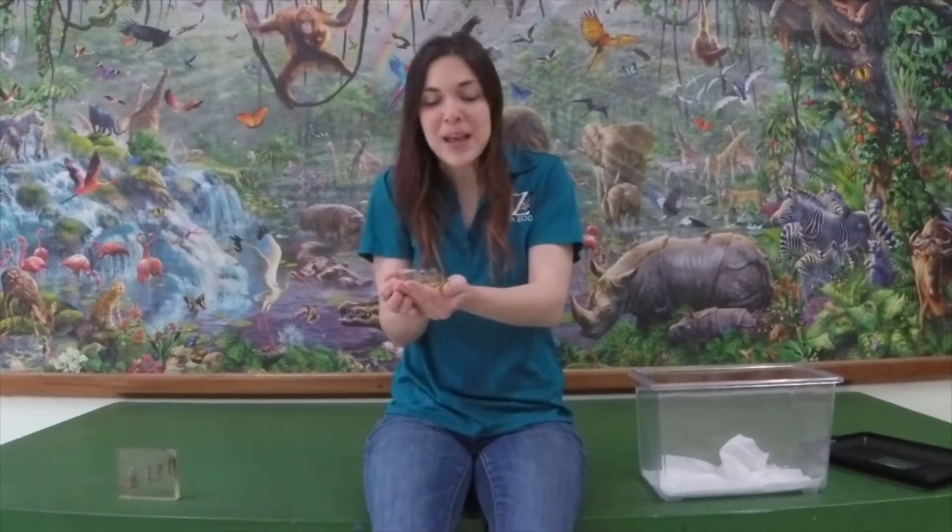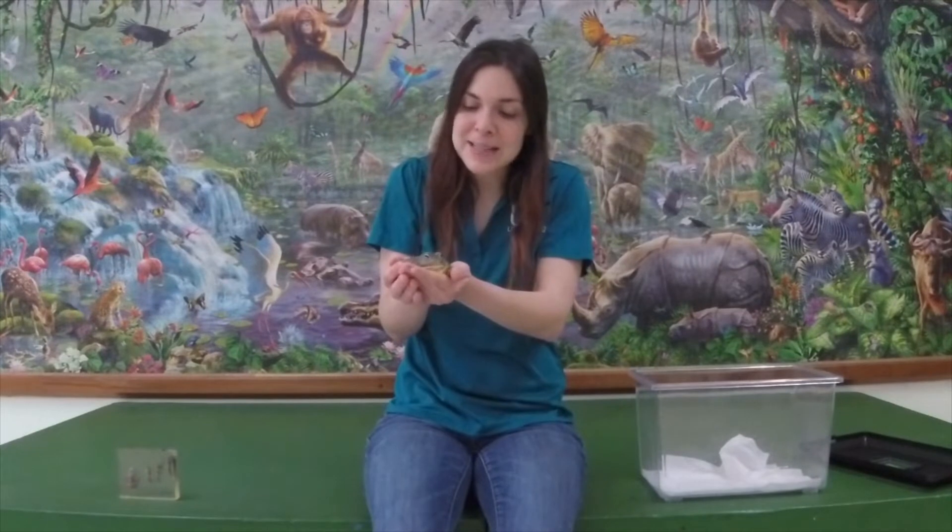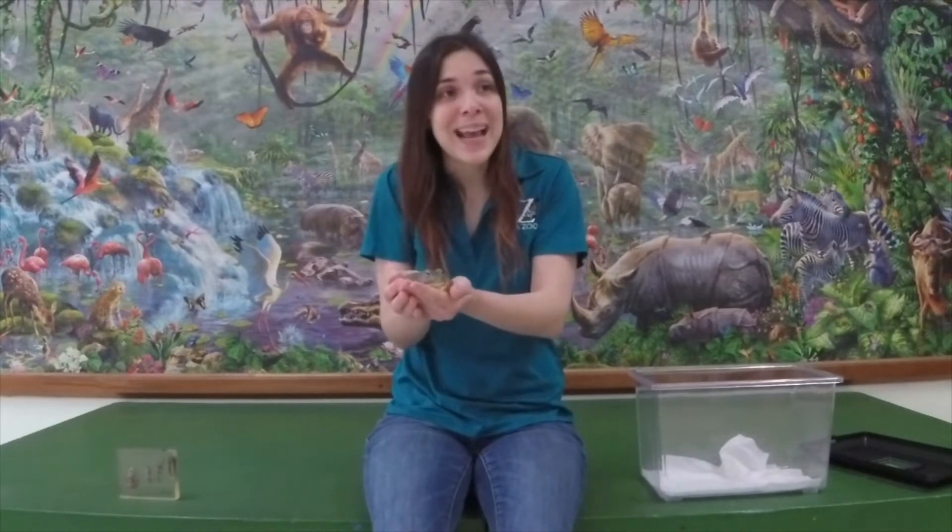Hi everyone, it's Kathleen from the Utica Zoo and today we are going to be talking all about frogs. This is actually a really important topic this month because April is actually frog month. So we're going to be learning all about frogs and different kinds of animals like frogs today.